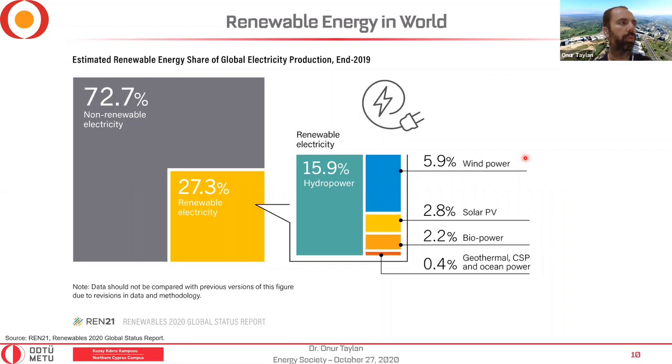Looking at the world energy share for electricity production by end of 2019: about 73% comes from non-renewable conventional systems, and only about 27% from renewables. Within that 27%: 16% is hydro, 6% is wind, 2.8% is solar PV, 2.2% is bio, and 0.4% is geothermal, CSP, or ocean. Hydro has the highest share in renewables, wind comes second, and PV third.